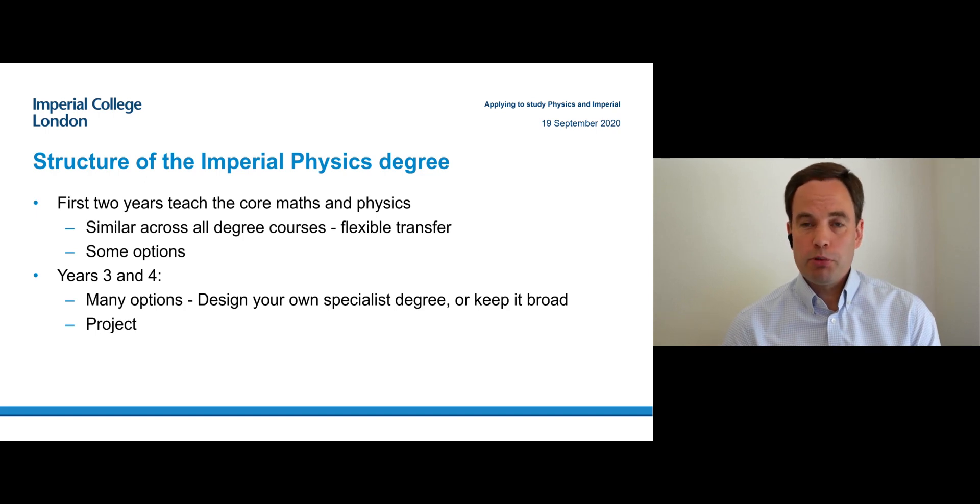There are some options you can already choose in the first two years to make it more suited to your own interests. But in the third and fourth year, you have many more options available — in fact, it's mostly consisting of optional courses. That means you can start to build your own specialist degree depending on the area of physics that you are interested in.